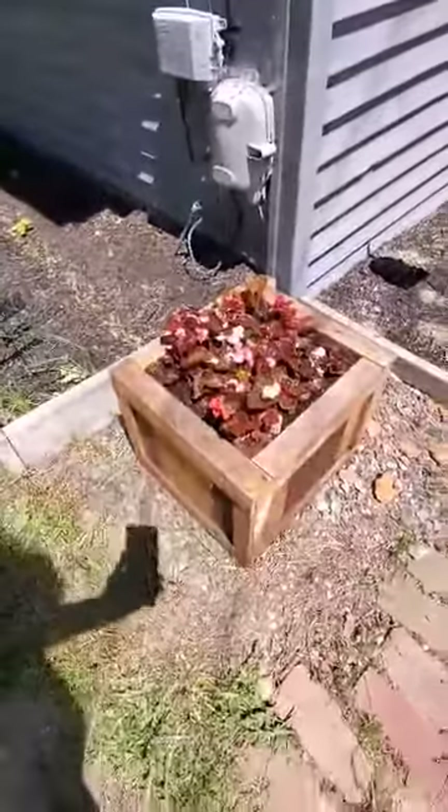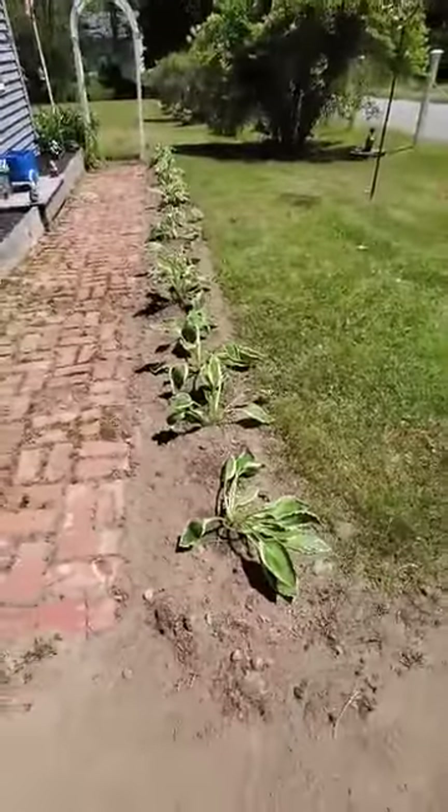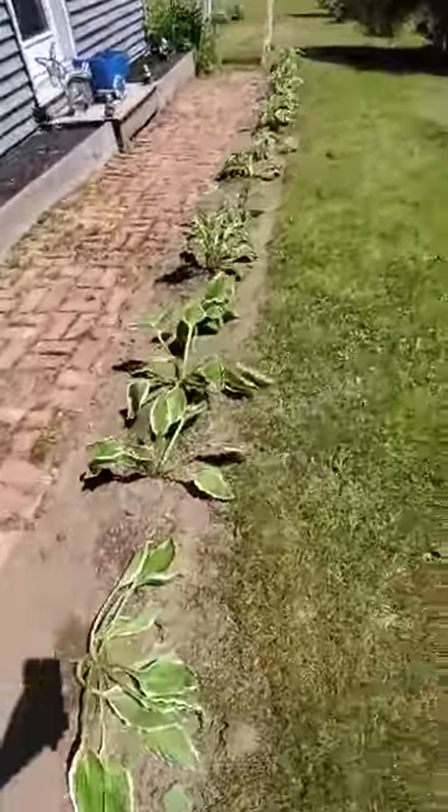Those are my little blocks. And these are all new — just planted these last night. They're hostas. I need to get some black mulch to put around them.